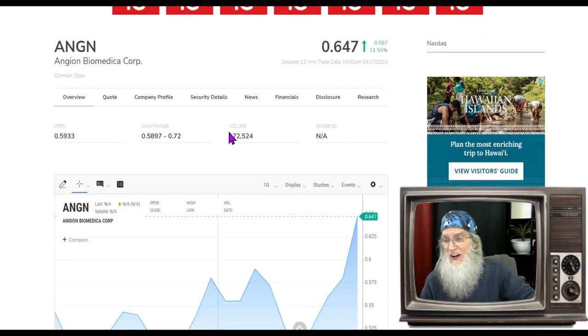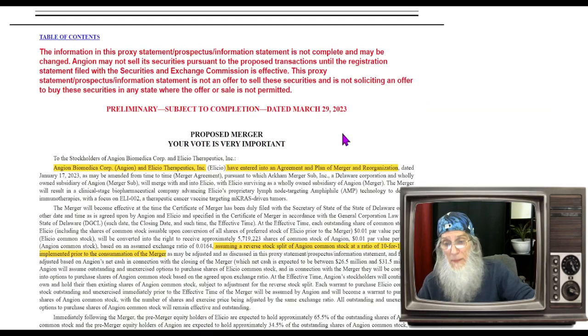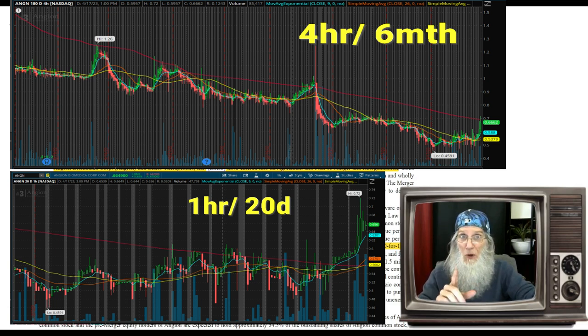Another ticker for your watch list is Angian Biomedica. They are in the midst of a merger, merging with Alicio Therapeutics. You have to watch this one though — they are talking about doing a reverse split, a one-in-ten reverse split at the time of the merger. But right now the chart looks good.